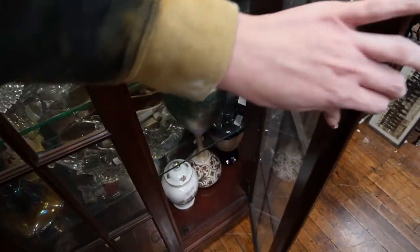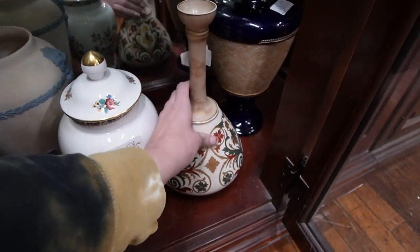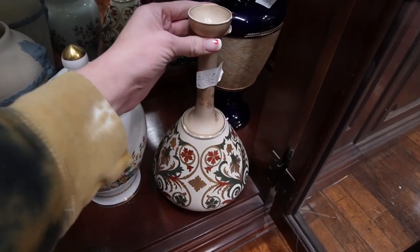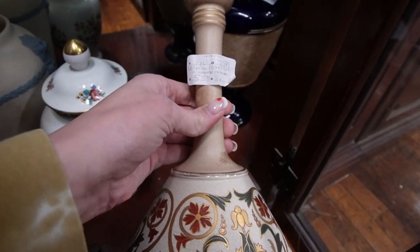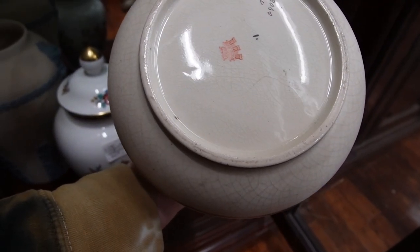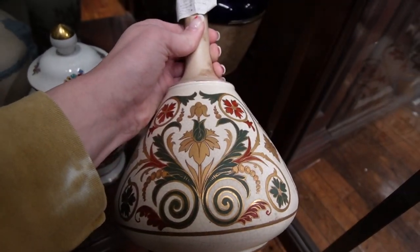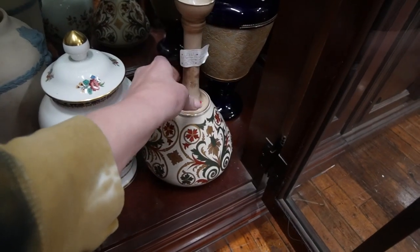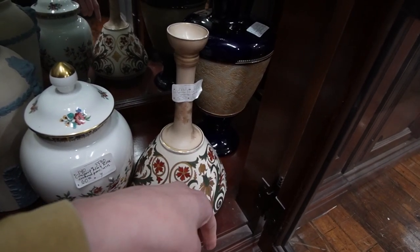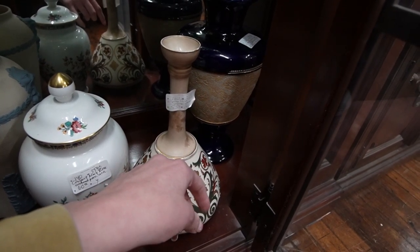There was one last vase I wanted to check out before we leave this booth — and it's this one down here. It looks like that's kind of a faux crackling. Let's see what it says — $55. Venetian. Oh wow, it does have some age to it. Old Hall. I've never heard of that before. That back there is Royal Doulton — that's beautiful. Looks like the price on that is $125 and then 25% off. I might pull that out.